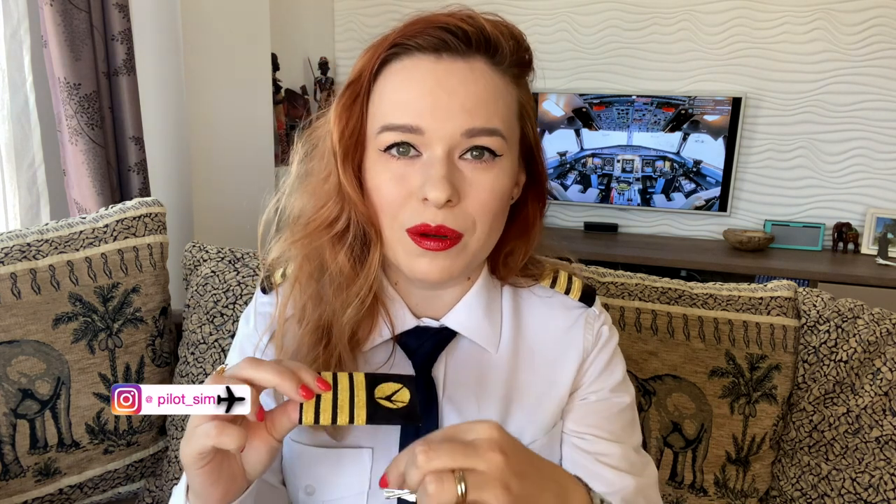And next, we have the holy grail of aviation — who is the big boss in the aircraft. We have the four stripes. Yes, this is any pilot's dream to wear the four stripes. And this is the captain. The captain of the aircraft will wear the four stripes, or the instructor. We don't have five — we have only four. So this is for the captain.